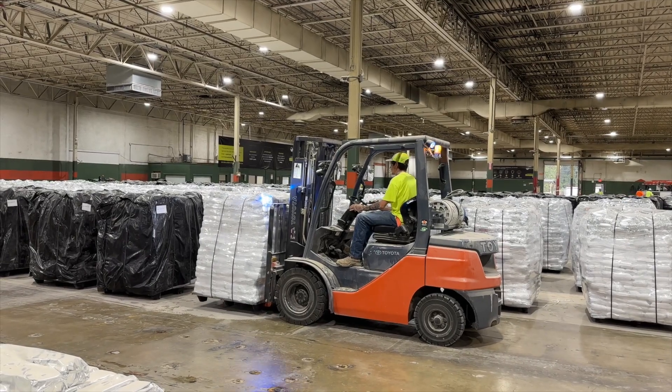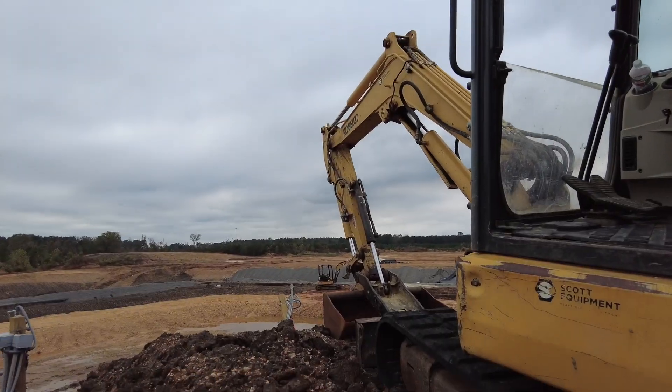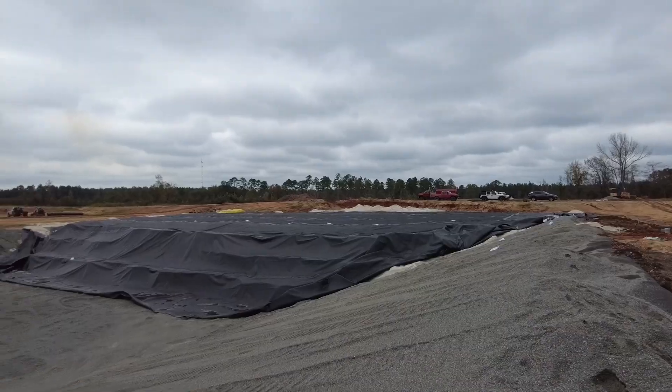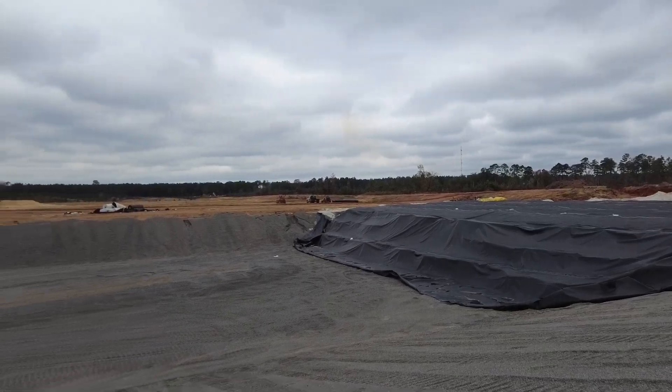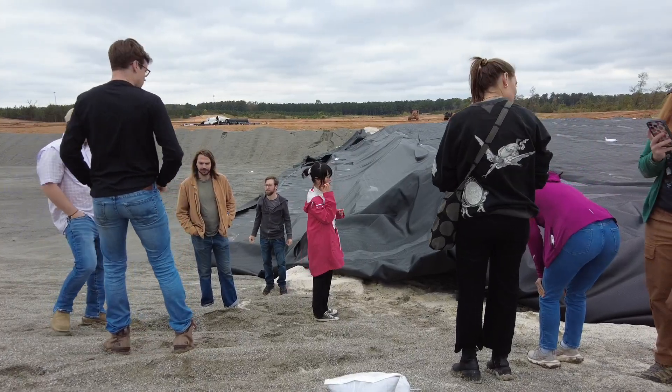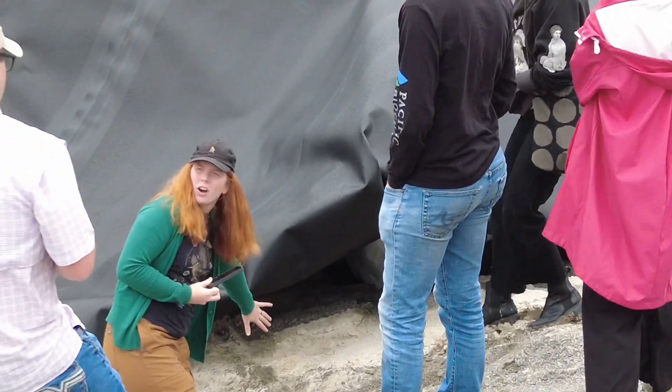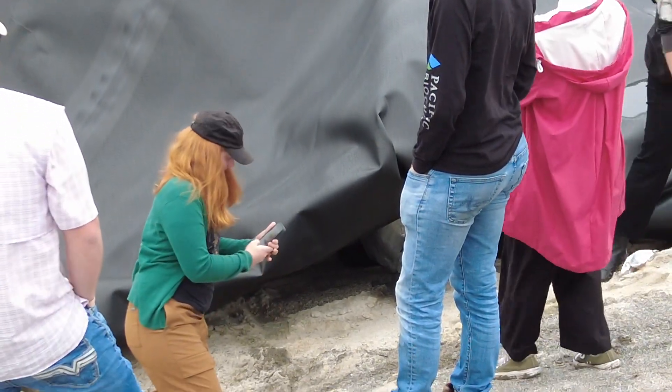The biomass blocks are then loaded by truck to permanent homes in engineered underground storage zones. We visited one of these sites, where SES Engineers operates a sophisticated storage and tracking system. The engineered chamber has multiple protective layers for maximum security. Each month, SES Engineers fills and seals one zone, each capable of significant carbon storage.